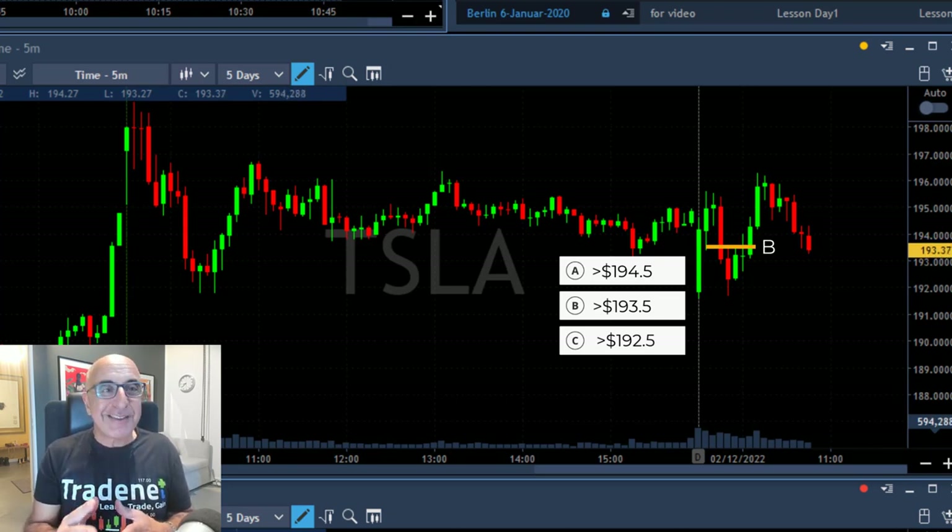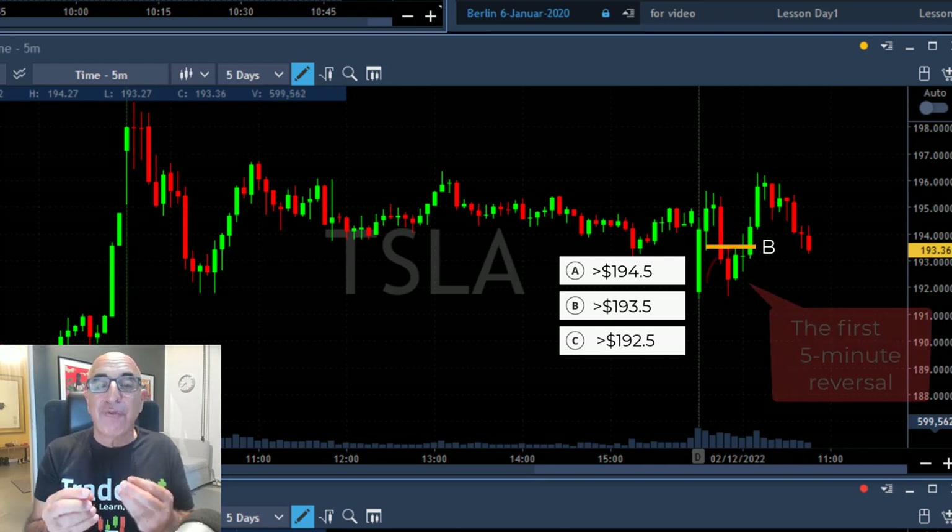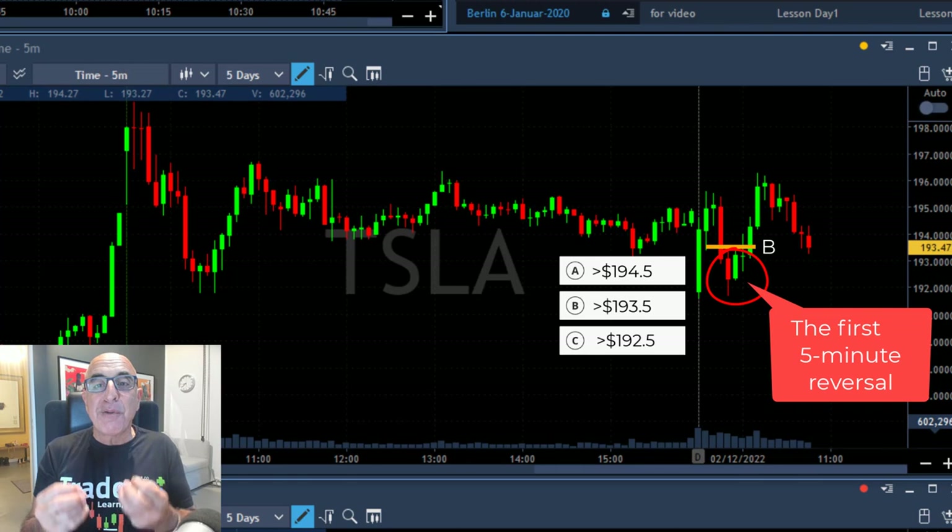I don't see any reason to let Tesla move underneath that level. There is a good reason: these are five-minute candles, there was no five-minute reversal, and the S&P was not breaking down — so you should have held on to Tesla. That's my answer.